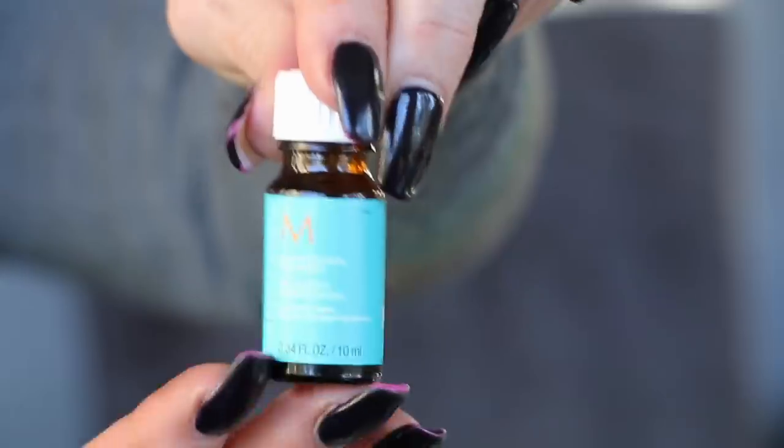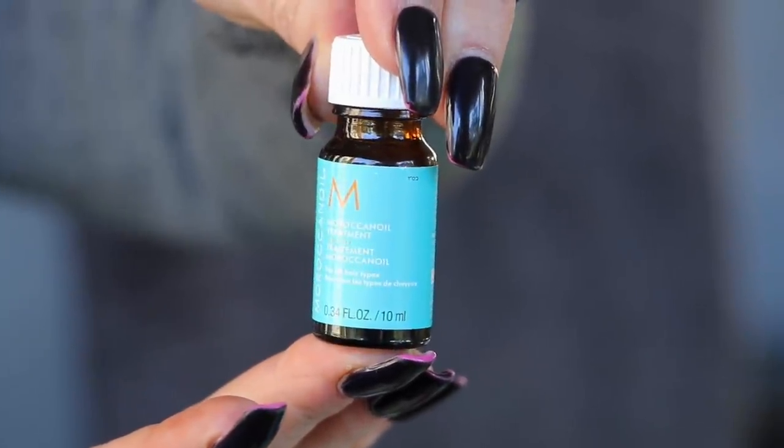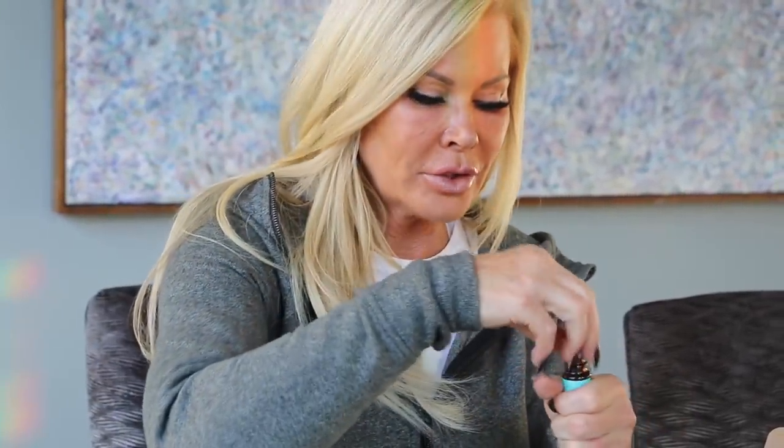Moroccan Oil treatment! When I was in Morocco I actually visited the factory that produces this — I got to touch the argan bean and see the whole process. This is a treatment for all hair types. If you've never used it, this is the good stuff.